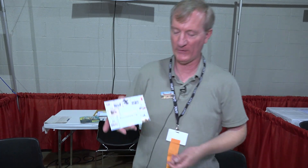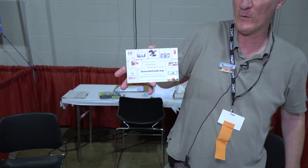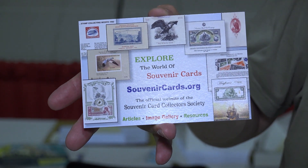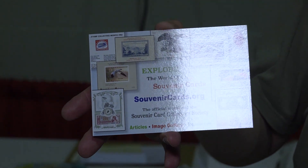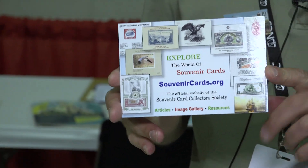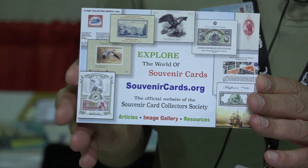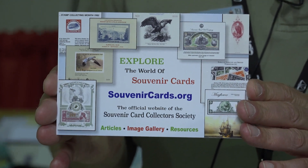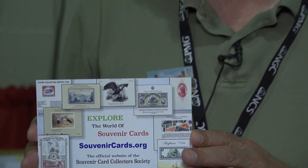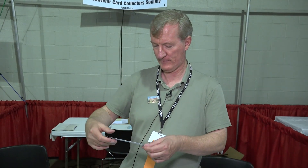How do we find out more about your organization? I would suggest going to SouvenirCards.org. The best part is if you're trying to identify a card — there are probably 20 different categories — we have them all catalogued online and you can see pictures of them. You can zoom in on the cards to get a better idea of what they are, and they all have background information about them. It's a good place to start to learn about the organization, the hobby, and what might be in it for you.